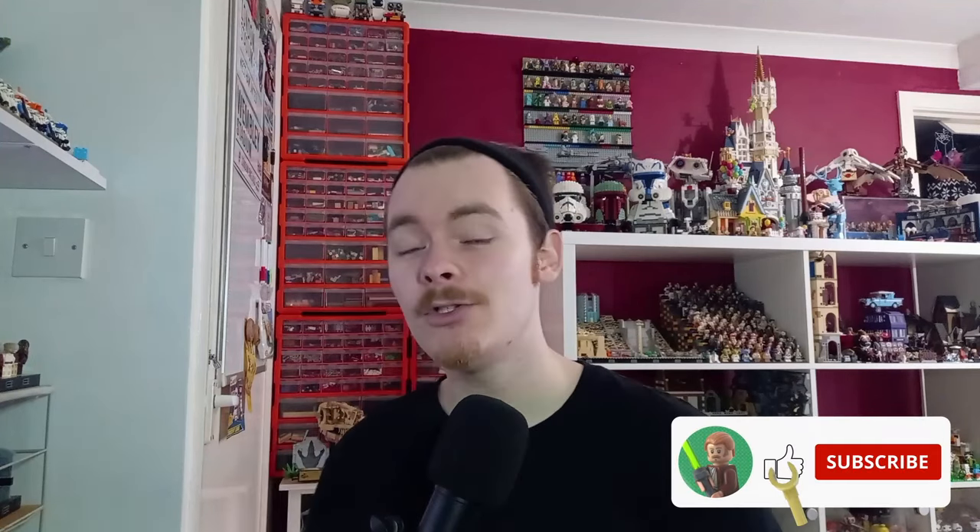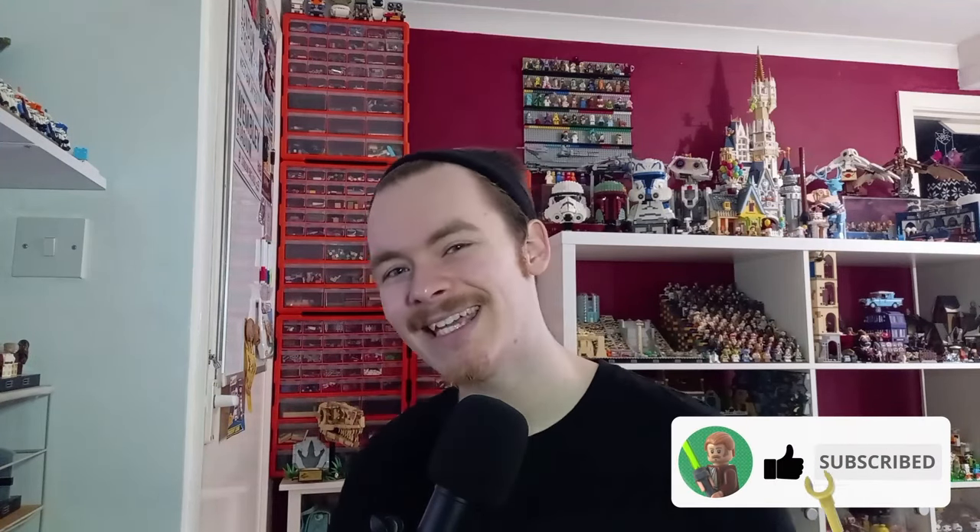Besides all the sets coming out March 1st, I think we've covered everything in this video. Let me know what you're looking forward to down in the comments below. Be sure to subscribe so we can hit 700 just in time for March, and stick around for more awesome LEGO content. May the bricks be with you, always.